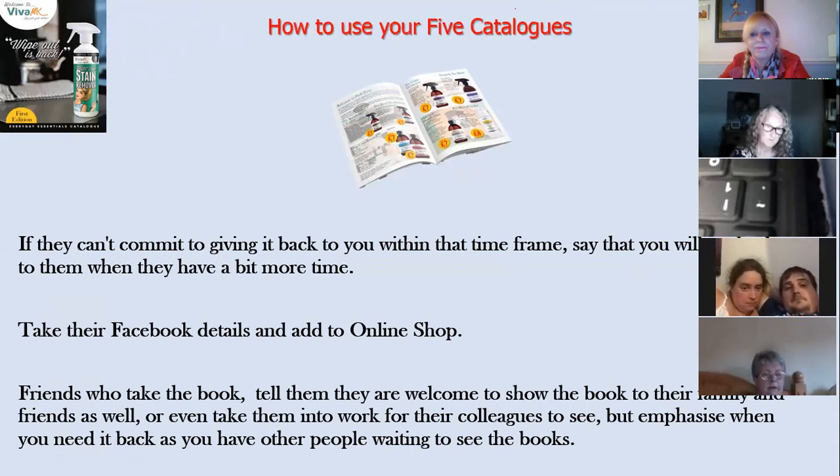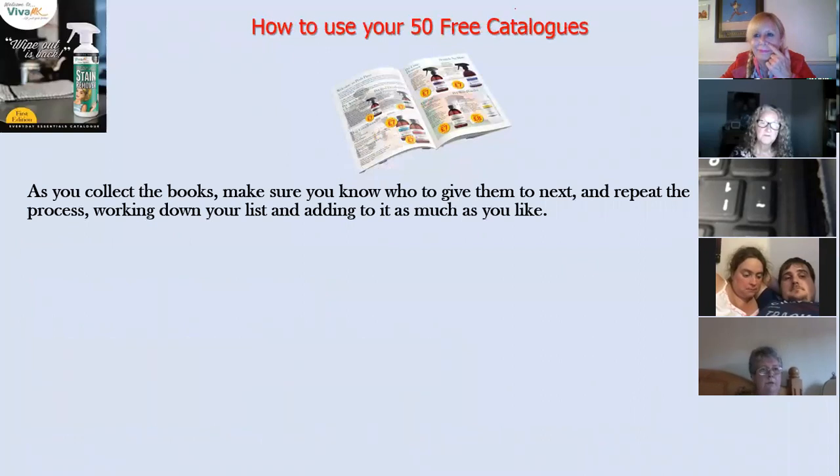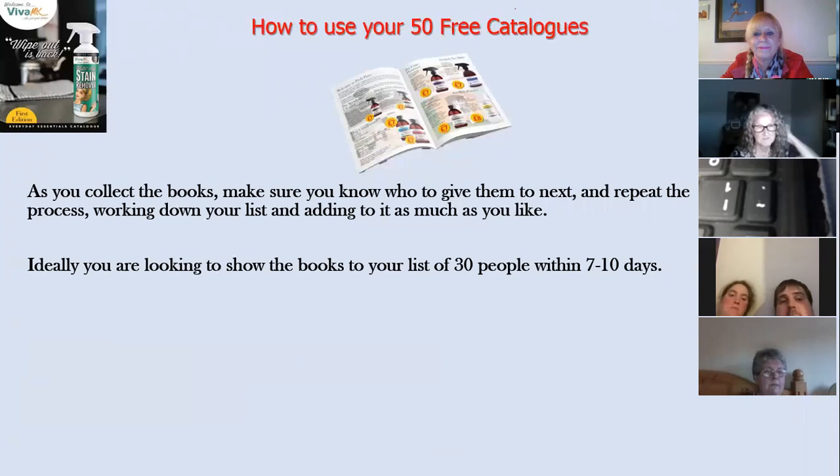Tell people who agree to look at the catalogue that they're welcome to show it to their family and friends and take it into work to show their colleagues — but make clear you need the book back the next day or the day after, as you've got other people waiting to see it. The other people on your list can't wait to help you with your business. When you collect the catalogues, know who you're giving them to next — they won't make you money sitting in your house. Repeat the process, working down your list. Aim to show the books to at least 30 people within your first seven to ten days.